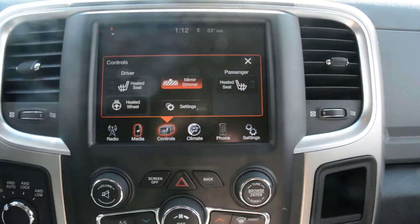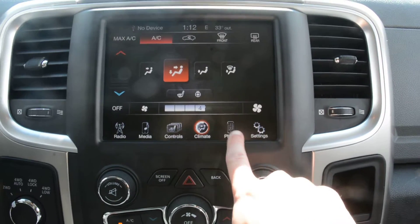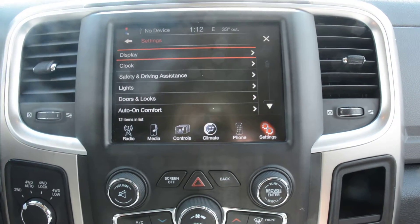All of your climate controls are also accessible through the touch screen. You do have your heated front seats as well as your heated steering wheel. Of course all your Uconnect settings are in there and just some of the other general settings for the model as well.